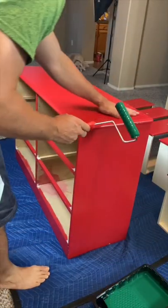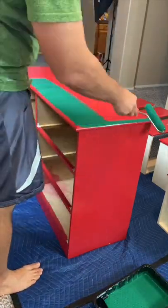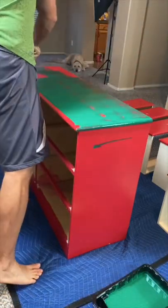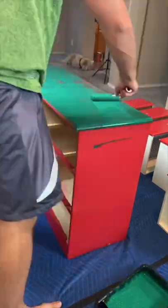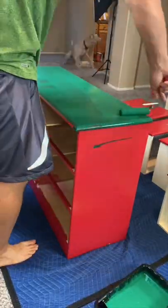Now it's time to start on the second dresser, and there is a little bit of a backstory with these dressers. I grew up in St. Louis, Missouri and was a huge Cardinal baseball fan. So in elementary school, my parents helped me redecorate my room and these dressers were a part of the decor.